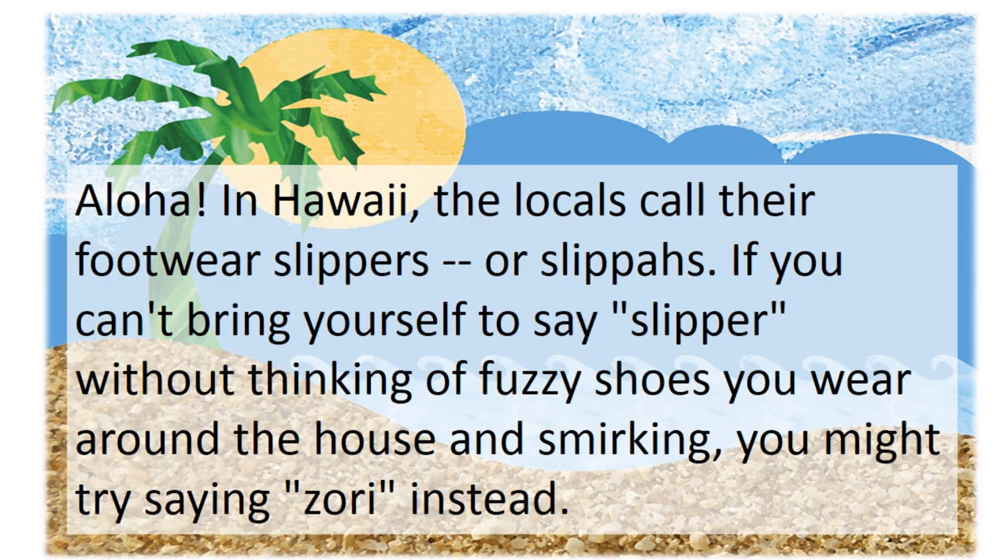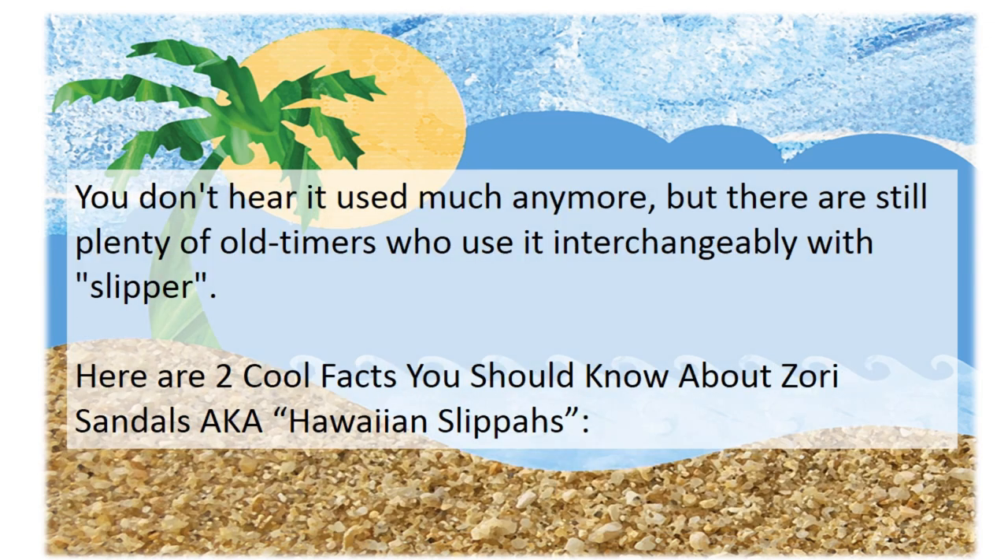In Hawaii, the locals call their footwear slippers. If you can't bring yourself to say slipper without thinking of fuzzy shoes you wear around the house and smirking, you might try Zori instead. You don't hear it used much anymore, but there are still plenty of old timers or locals who use it interchangeably with slipper. However, here are two cool facts you should know about Zori sandals, aka Hawaiian slippers.